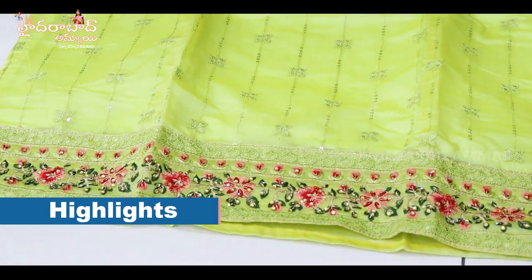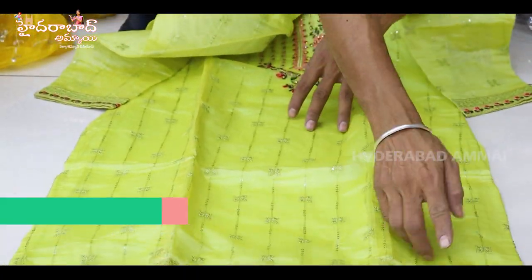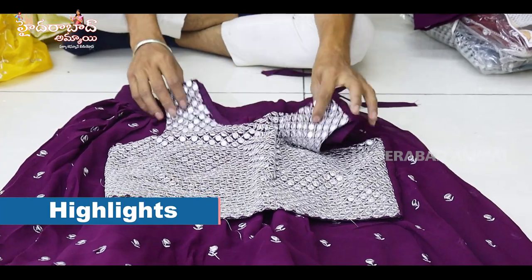It's a tissue fabric, it's a sequence work, plus it's a top piece, it's a border. Plastic mirror and with a silver jerry, it's a very fancy work.